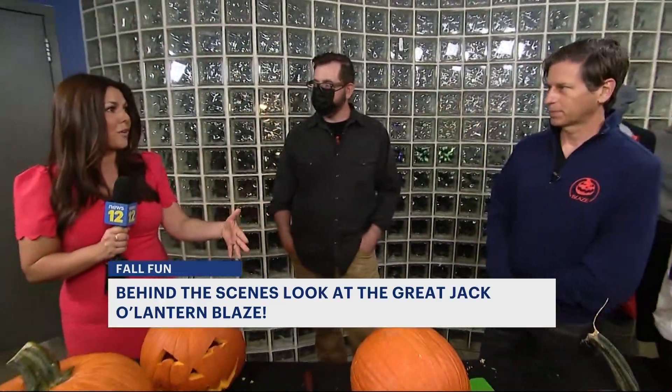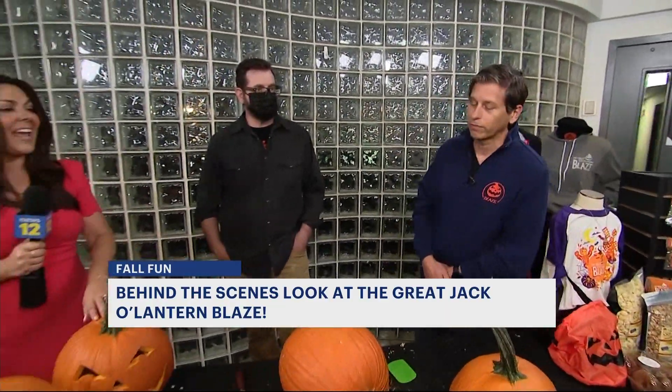And there's something new if you do go every year. Yeah, so this year we're doing an homage to New York City. We've got a whole New York City skyline scene. We've got a great Hudson River display with jellyfish that are kind of above you, which is pretty cool. A lot of good new stuff this year for folks who've already been.